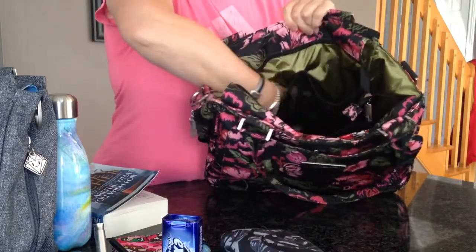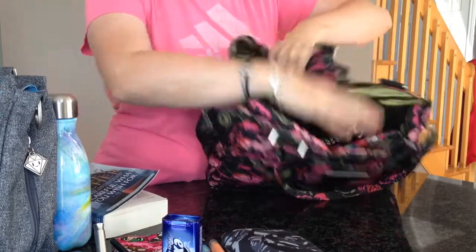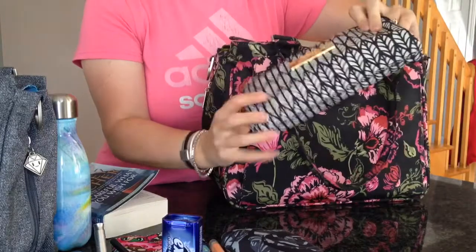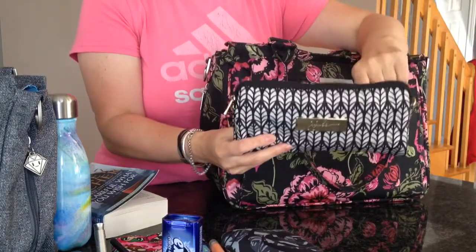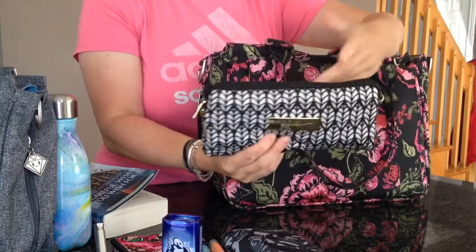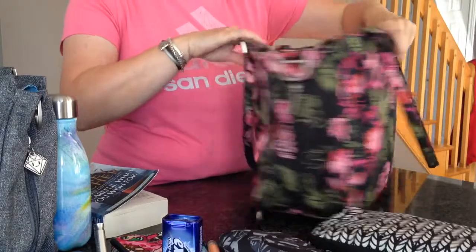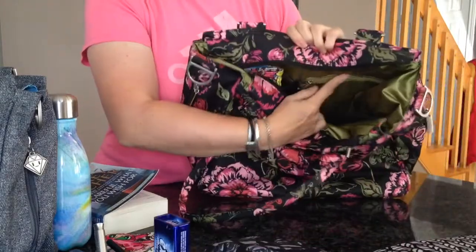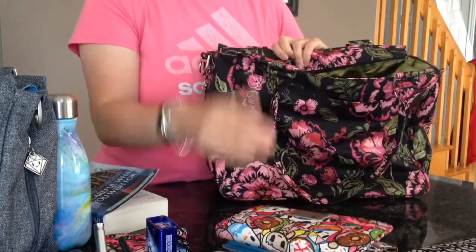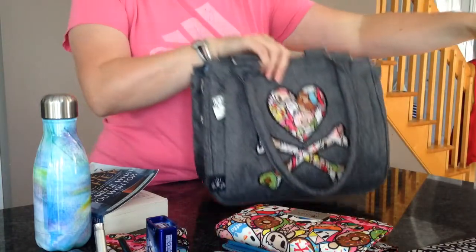I don't have anything else in the mesh pockets — well, I do have a lip product in there. In the main part of the bag I just have a medium set piece, this is in the Royal Garden. This just has mummy stuff and it's a med kit, with stuff in there for my kids too. I tend to just leave them in a medium set piece. There's nothing in this zipper pocket here.